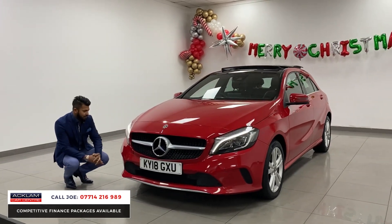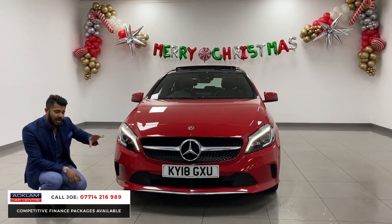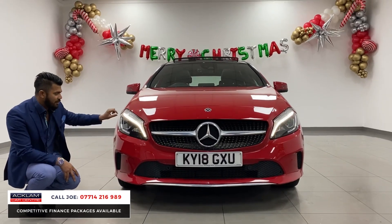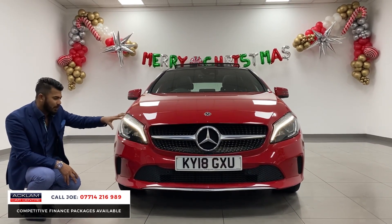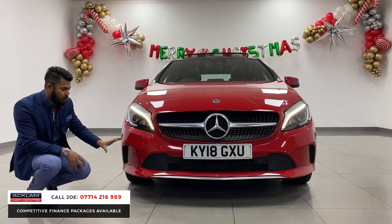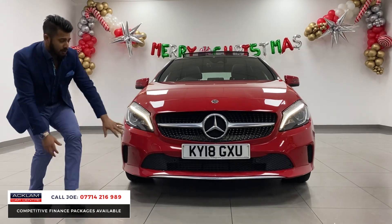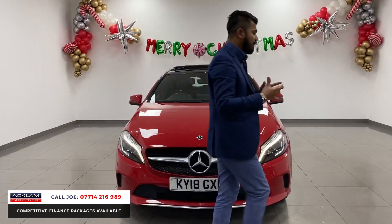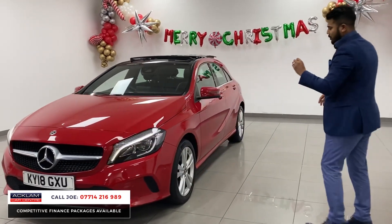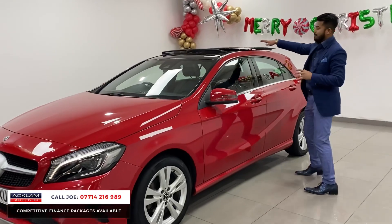With the spec, you've got the full LED high-performance headlights and LED daytime running lights. If you look at some of the A-Classes available that haven't got the same spec, they haven't got those fancy headlights — they've got that yellowy tinge. This is that lovely fusion blue. You've got all the colour-coded bumpers, front and rear parking sensors and park assist, the diamond grille, sporty bumpers, upgraded five-spoke alloy wheels, and the tilt and sliding panoramic roof.